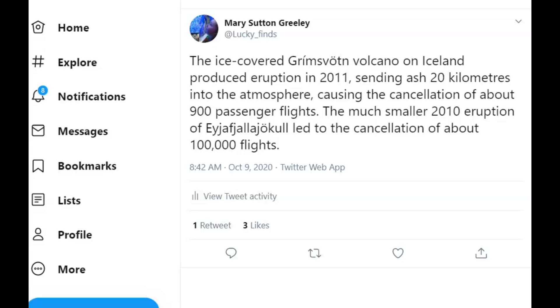When it had its major eruption in 2011, it sent ash about 20 kilometers or 12 miles into the atmosphere, causing the cancellation of about 900 flights. In comparison, a smaller eruption from another volcano — which I'll show you — led to the cancellation of about 100,000 flights.